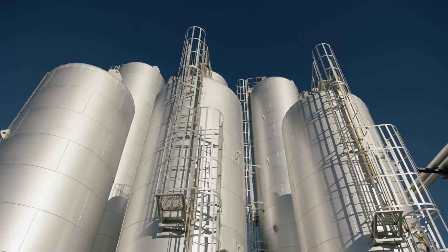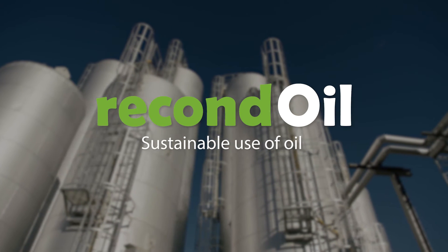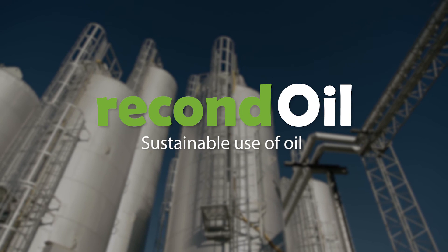The Rocco Slop Oil Plant from Recond Oil — turning waste into profit.